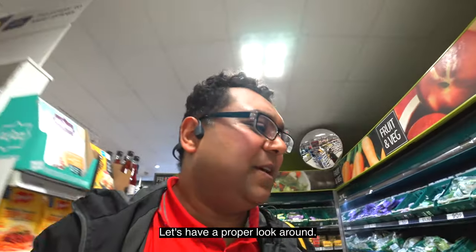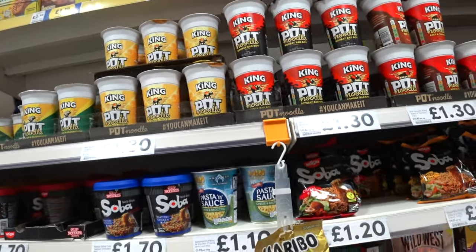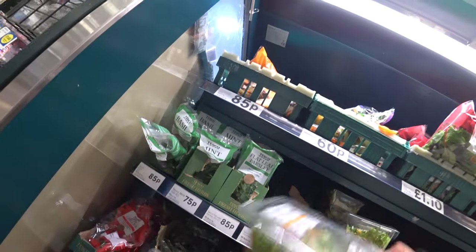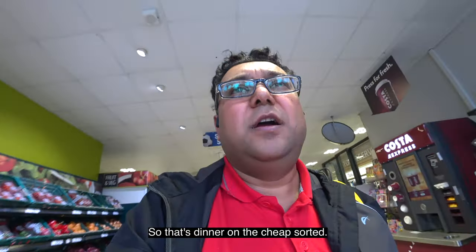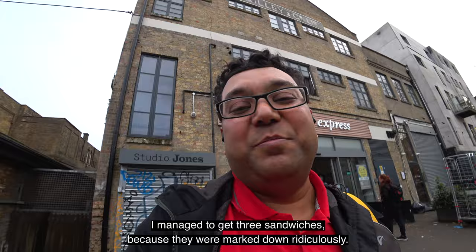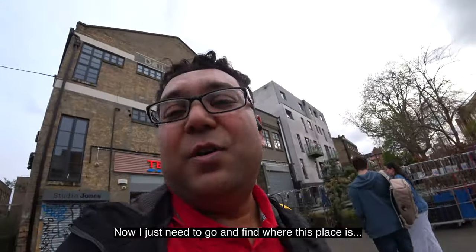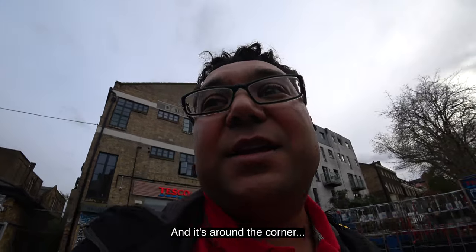That's dinner on the cheap sorted. I managed to get three sandwiches because they were marked down ridiculously — like 70% or something. Tesco Express right next to Hackney Downs Station. Now I just need to go and find where this place is. I think I know because I checked on Google Maps and it's around the corner.